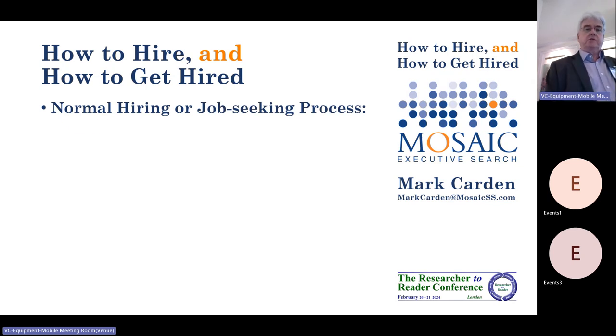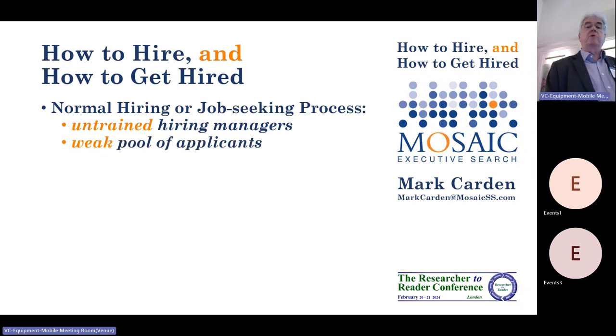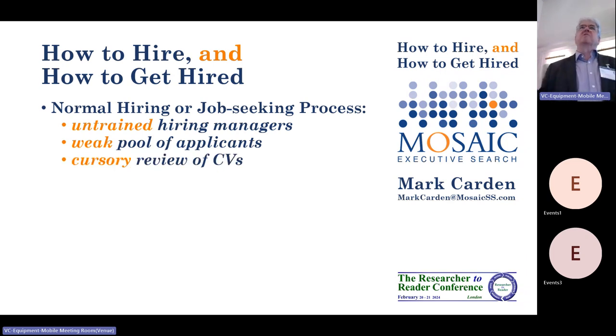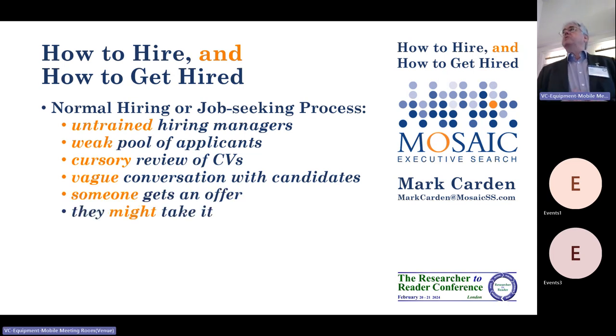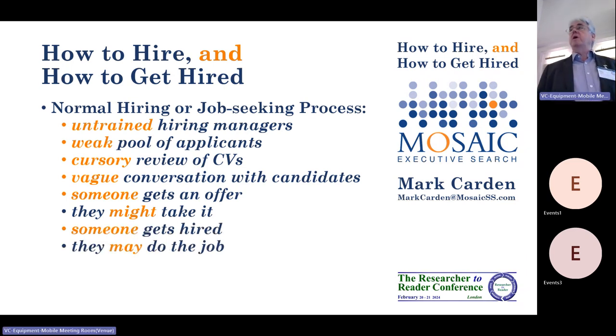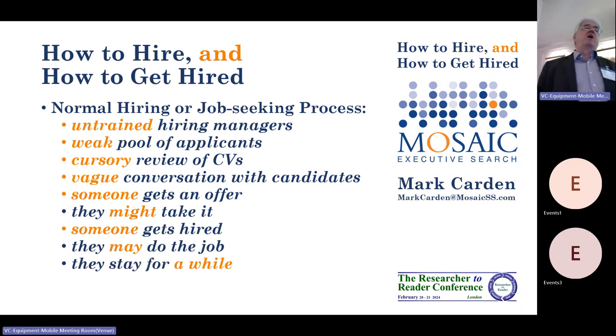So the normal hiring job-seeking process basically goes like this. Untrained hiring managers — and you've all done that, you've all interviewed people and hired as not part of your proper job — they deal with a weak pool of applicants. They do a cursory review of CVs because they've got 100 CVs and they're trying to pull out some. They do a vague conversation with the candidates: would you be any good at this job? Yes, I would. Okay, fine, good. Someone gets an offer, they might take it or not, but in the end someone gets hired, which is great. And they may do the job well or badly, and they stay for a while because they kind of accidentally got hired and here they are. So that's the normal recruiting process.